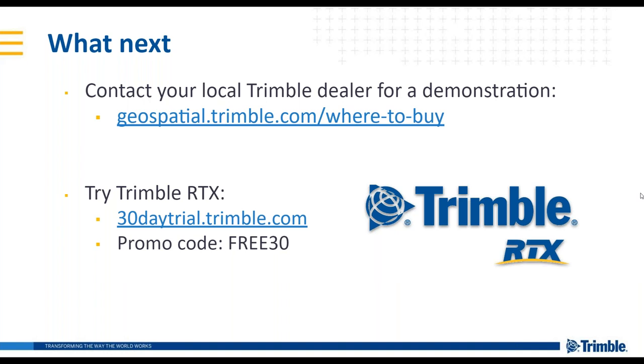Question: Is Trimble xFill a part of Trimble RTX? Trimble xFill uses the Trimble RTX correction stream and is part of Trimble RTX technology. However, it is not a subscription-based service — xFill is included for free on select Trimble receivers and serves as a backup to RTK or VRS. Whereas Trimble RTX is not a backup; it is a full-fledged correction.